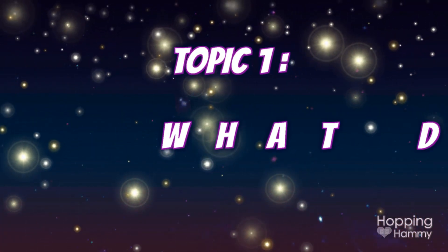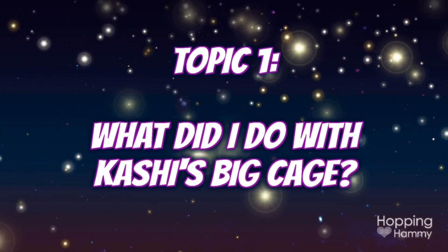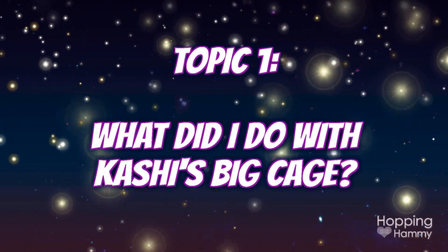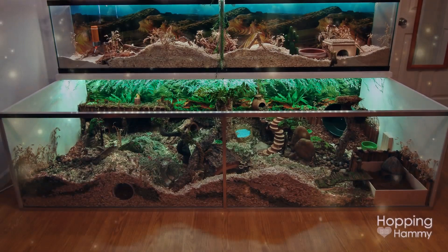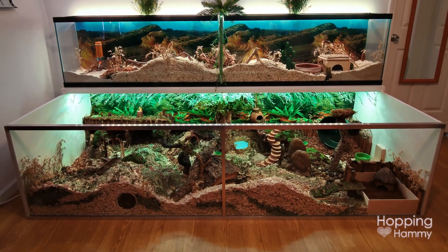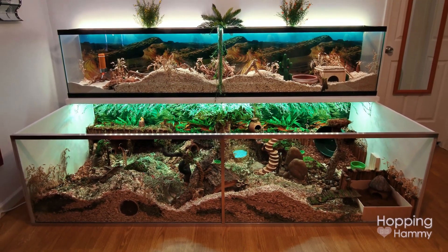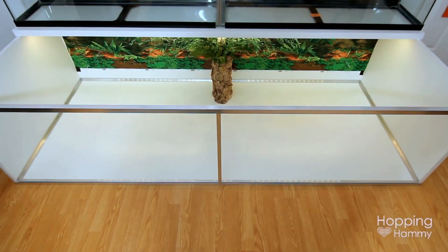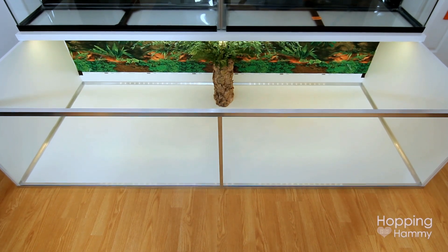So one of the main questions that people have been asking is what I did with Cashy's cage and if it's still a hamster cage and all of that. So I'm going to answer that question first. So after Cashy had passed away, I think I waited about a month or two until I cleaned it out because I never feel ready to just clean it immediately.